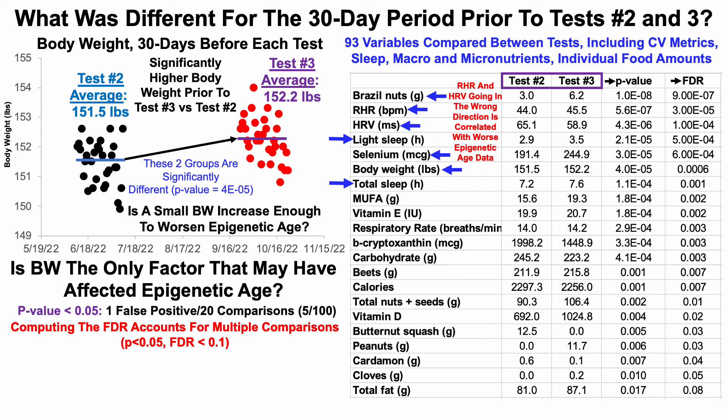Sleep was also different between the two 30-day periods, but not how you'd expect. Both light sleep and total sleep were significantly higher prior to test three: light sleep was 2.9 hours versus 3.5 hours, and total sleep was 7.2 versus 7.6 hours — yet epigenetic age was worse. Similarly, calorie intake was significantly lower prior to test three, which is arguably my worst epigenetic result. One would expect higher calorie intake to correlate with worse epigenetic age, but at least for these two tests, that's not the case.